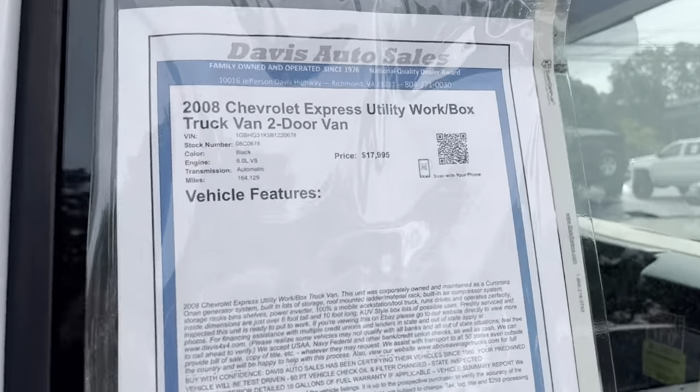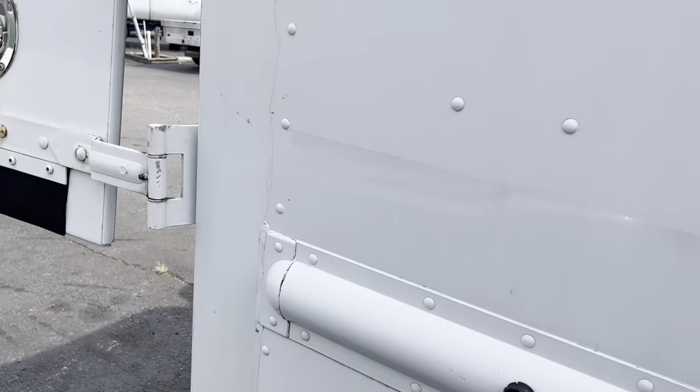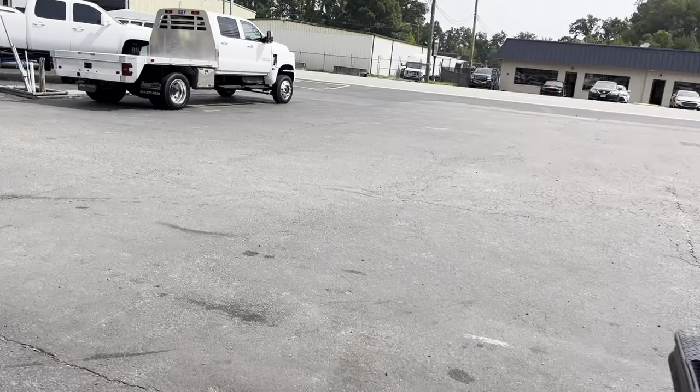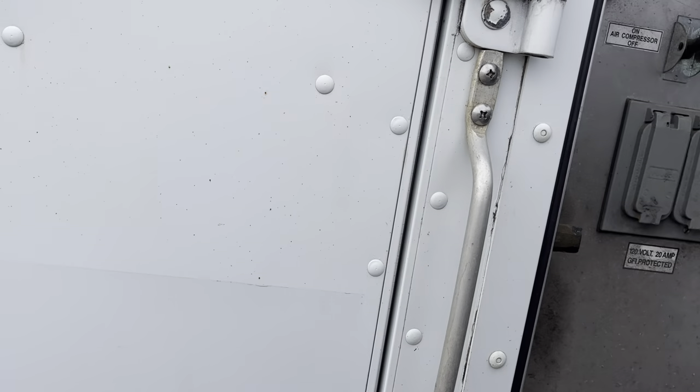This van's $17,995, 2008 model. I would dare say the replacement of these vans now — this is an all-aluminum body so it will not rust — you'd probably spend $100,000 to duplicate this.